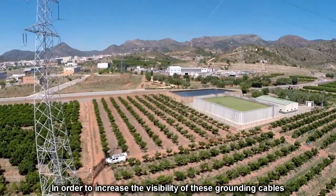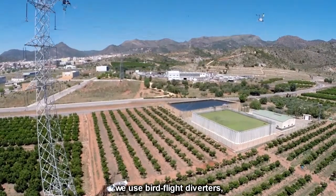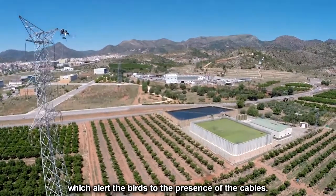In order to increase the visibility of these grounding cables, we use bird flight diverters, which alert the birds to the presence of the cables.